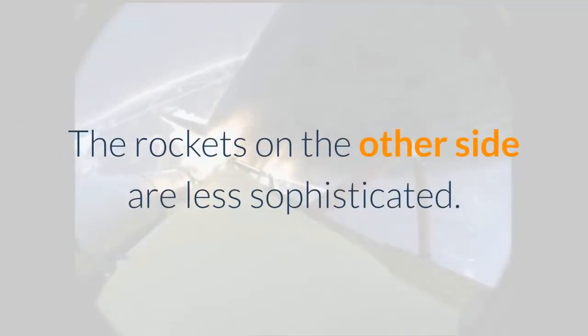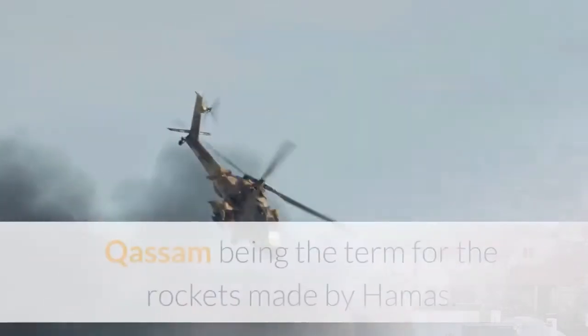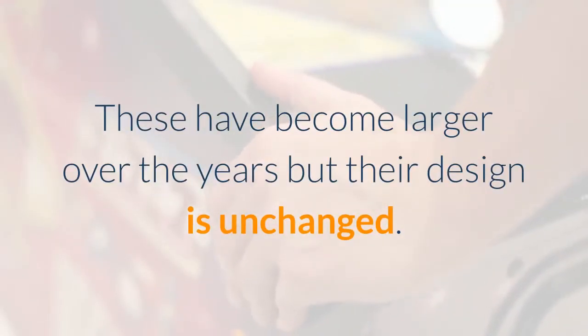The rockets on the other side are less sophisticated. One of the original names proposed for Iron Dome was 'anti-Kassam,' Kassam being the term for the rockets made by Hamas. These have become larger over the years but their design is unchanged.